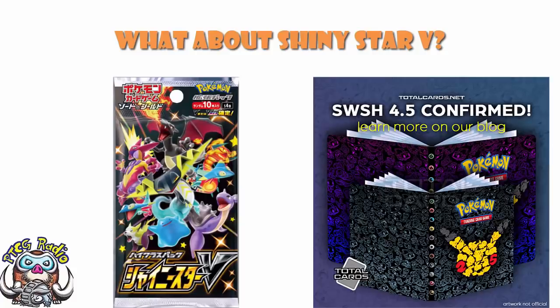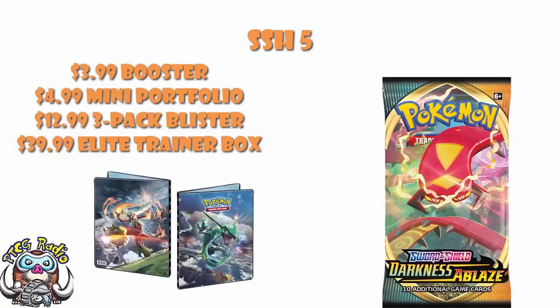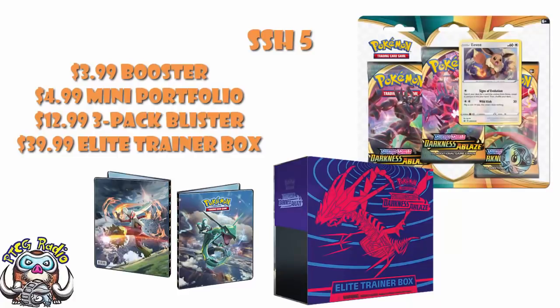In terms of what's been revealed for the May set, it really isn't anything particularly out of the ordinary. We're getting booster packs, mini portfolios — those binders you put your cards in — free pack blisters with packs, a promo, and a coin, and an elite trainer box. These are all things we see in every set — cool, but exactly what we'd expect.